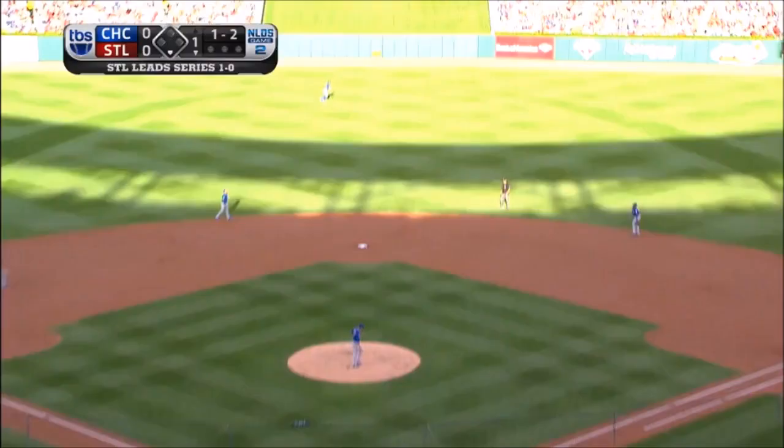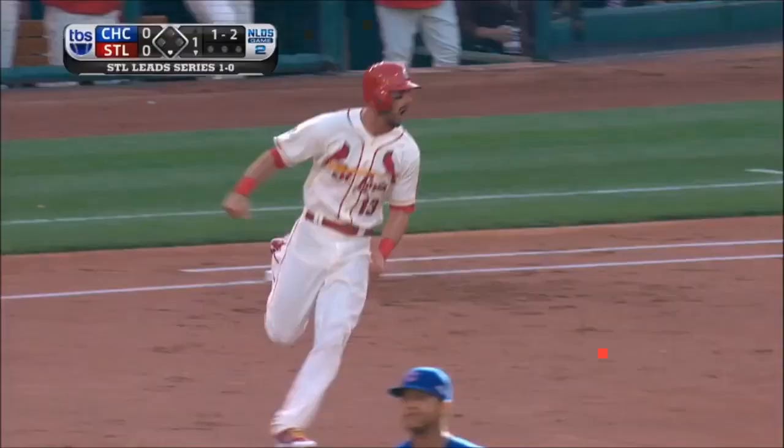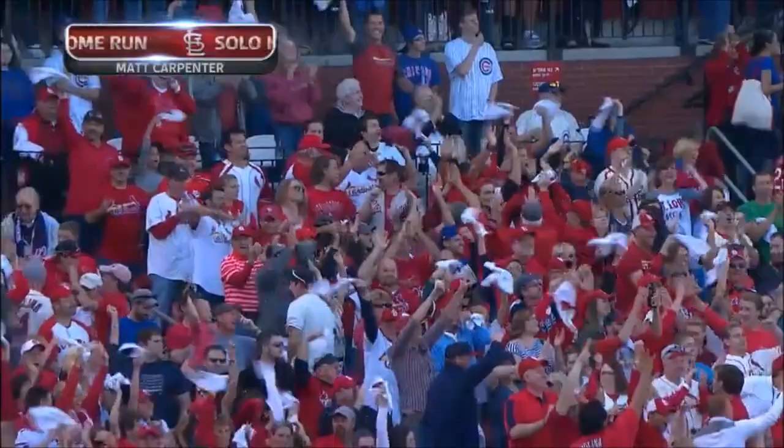That ball is deep to center field — Fowler, who plays shallow, on his way back — and this ball is gone! Matt Carpenter out of the gates, solo home run to start it for St. Louis.